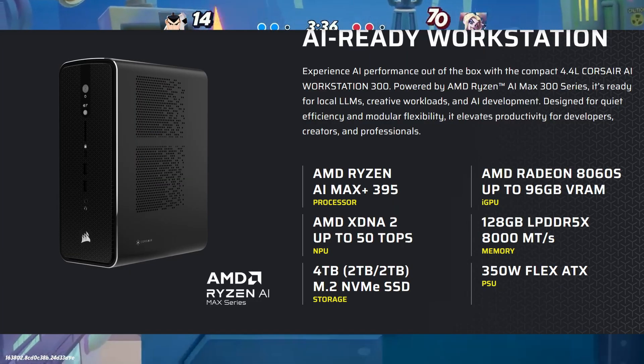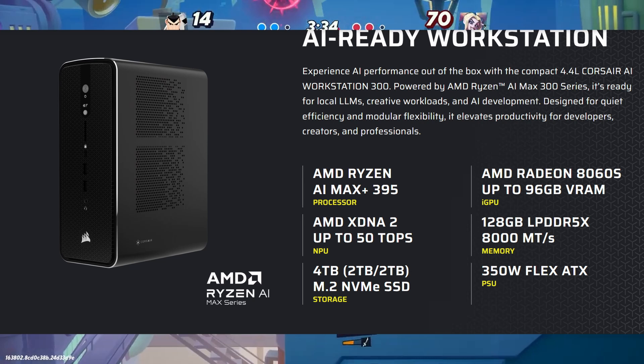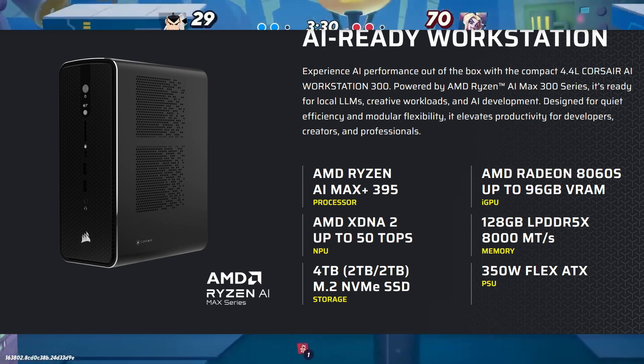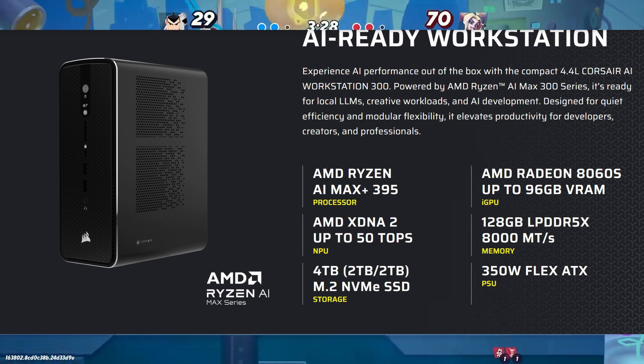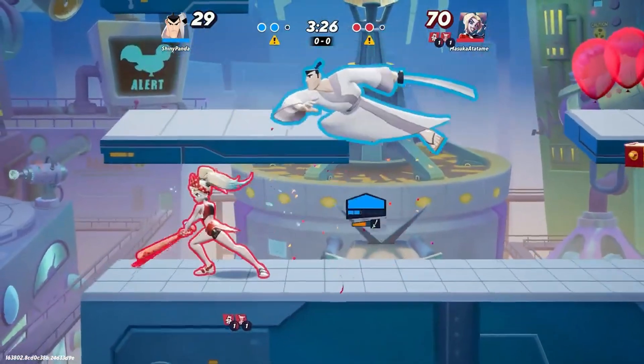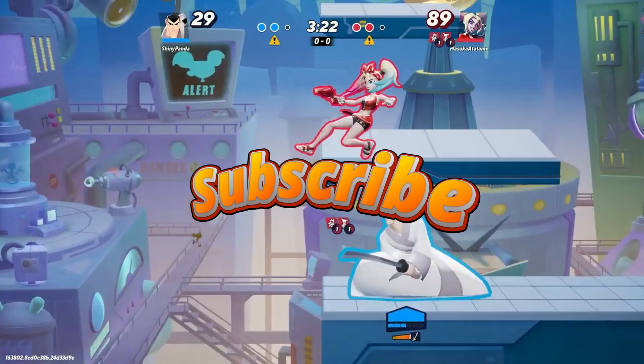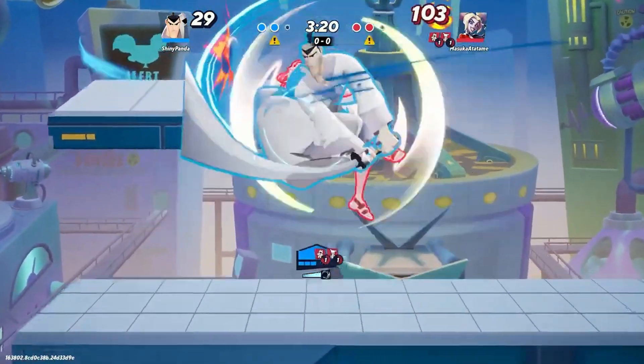So, what do you think about Crosshair's new AI Workstation 300? Is this a real HP Gen 2 killer or just another overpriced mini PC? Drop your thoughts in the comments. And if you enjoyed this quick update on new PC hardware, make sure to like and subscribe for more news just like this. I'll see you tomorrow — thank you!